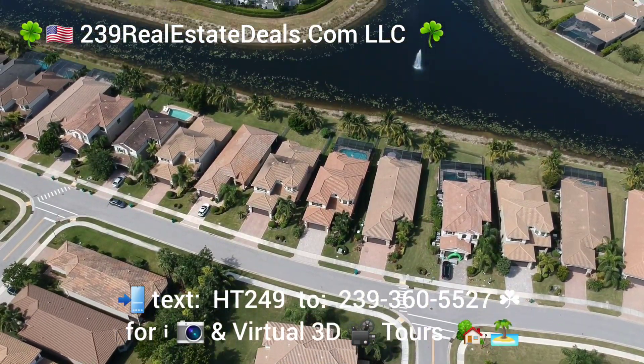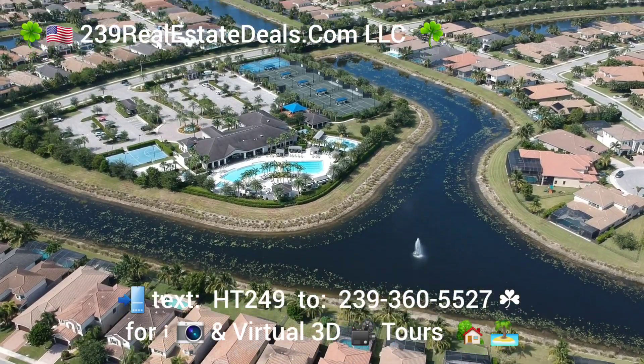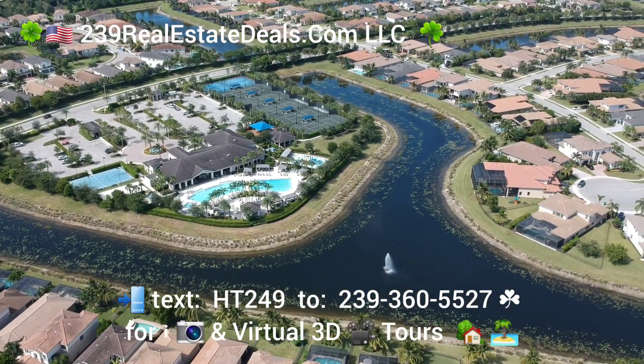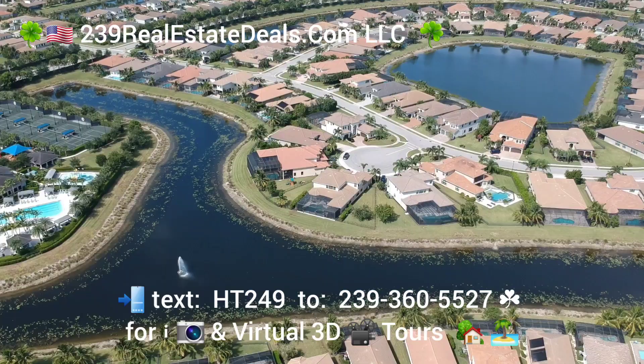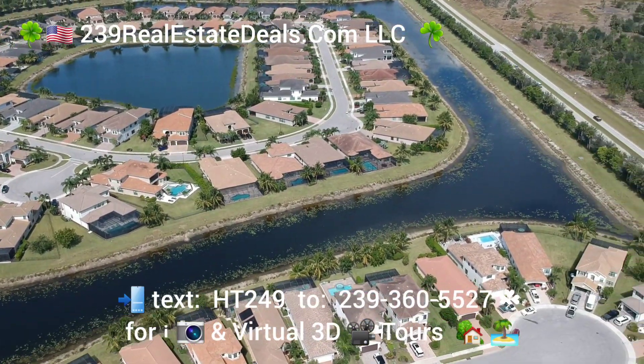Stone Creek is an amenity-rich neighbourhood. You can see the community facilities there — you have your pool, basketball, pickleball, tennis, volleyball, all that good stuff.